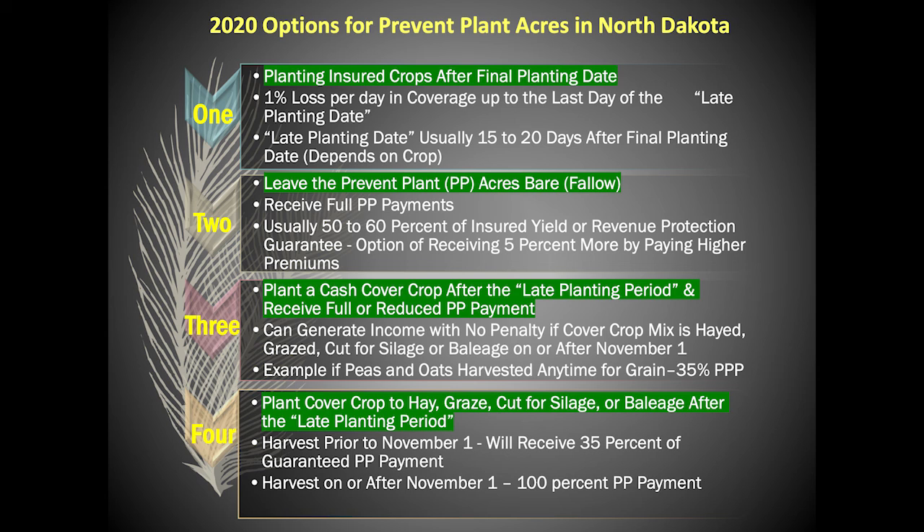Option two: leave the prevent plant acres idle or fallowed. If the grower decides on leaving the prevent plant acres idle or fallowed throughout the growing season, he or she will receive full prevent plant payments. Full prevent plant payments are usually 50 to 60% of the yield or revenue protection guarantee. The grower also has the option of receiving an extra 5% of yield or revenue guarantee if he or she agrees to a premium increase. The grower should also know there is a requirement to follow USDA guidelines for locally approved covers or practices for farmland prior to winter under this option.